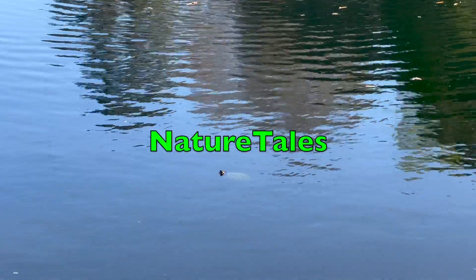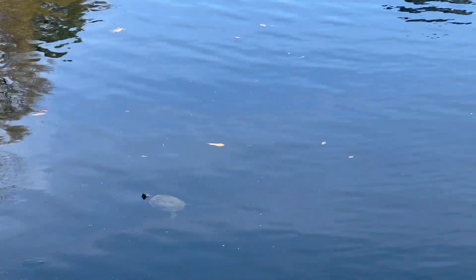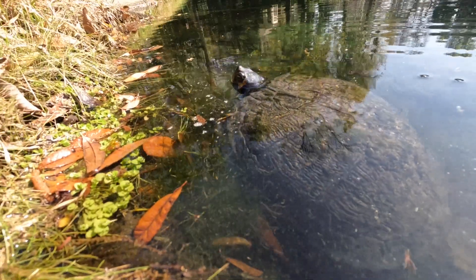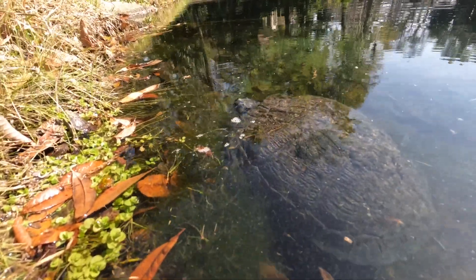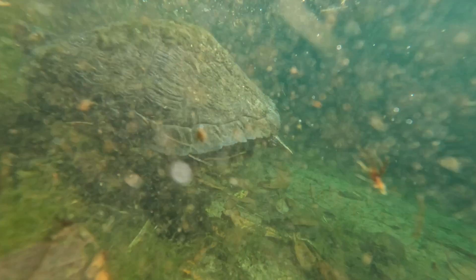You might have heard that you can tell a turtle's age by the rings that form on its shell as it grows. But is this really true, or just another myth formed about the natural world? Well, let's find out.